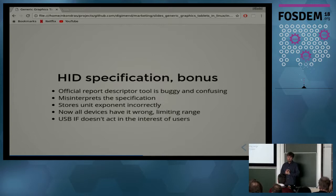The official report descriptor tool that USB.org has runs on Windows, it's confusing to use, and there is at least one case where it misinterprets the specification — it stores the unit exponent incorrectly. As a result many devices stored that incorrectly in their report descriptors, and now this is a de facto standard which differs from the actual specification. Since the USB Implementers Forum is a consortium of manufacturers who certify each other's devices, users and third-party driver implementers have a hard time.